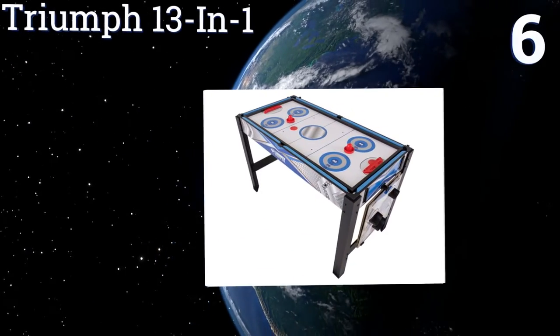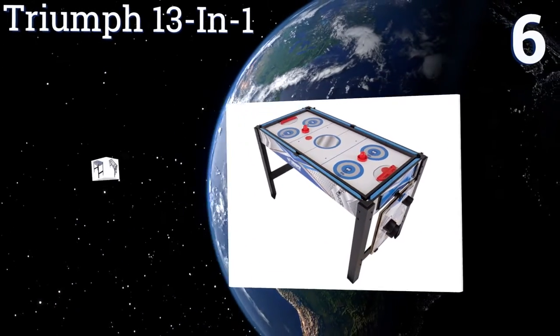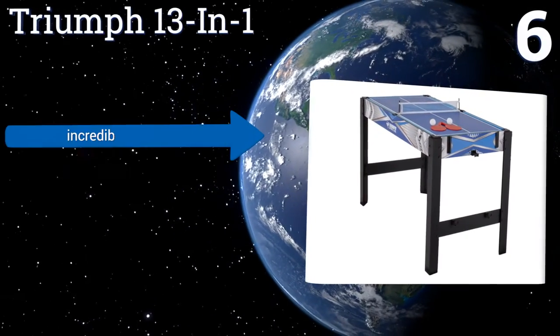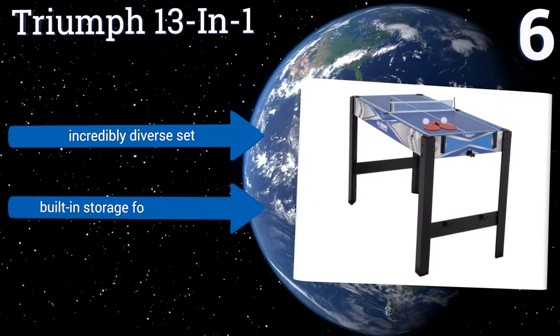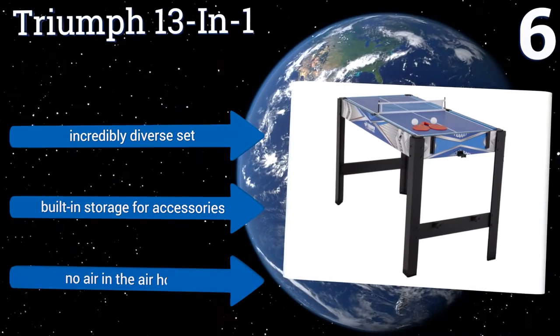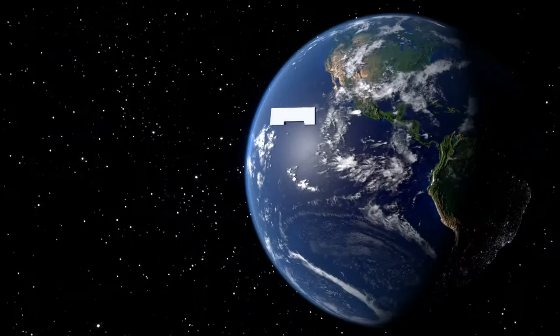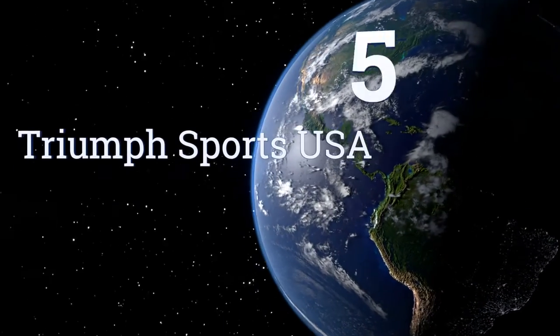At number six, the Triumph 13-in-one has enough configurations to keep you occupied for hours, merely trying to figure out how to arrange each of them. Once you get them together, most of the games are enjoyable though some seem like afterthoughts. It's an incredibly diverse set with built-in storage for accessories, however there's no air in the air hockey.